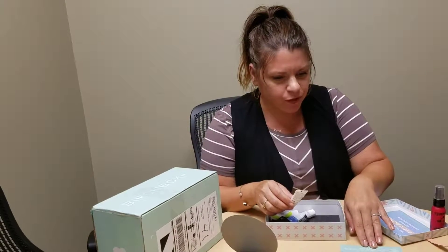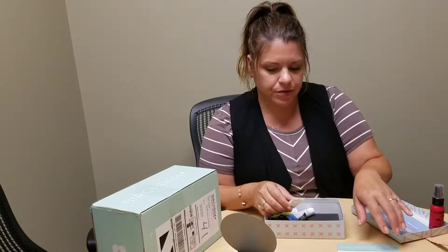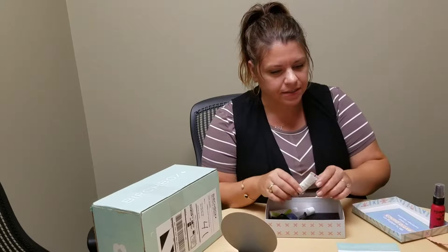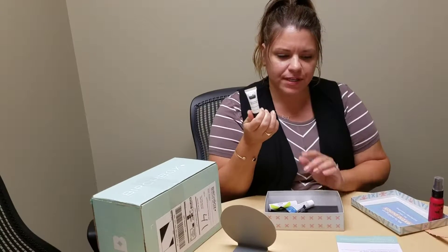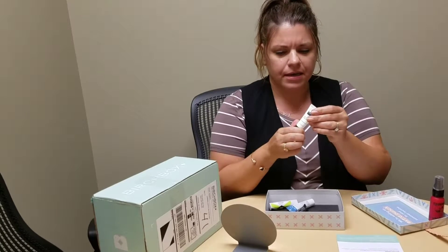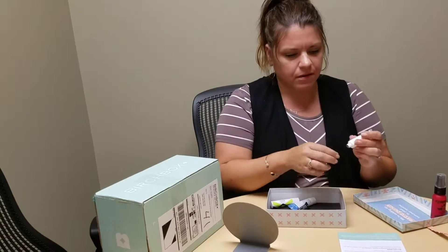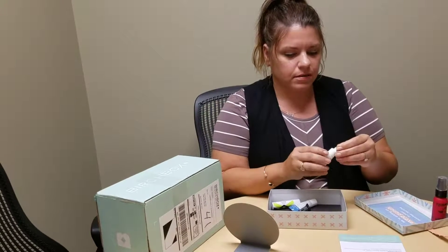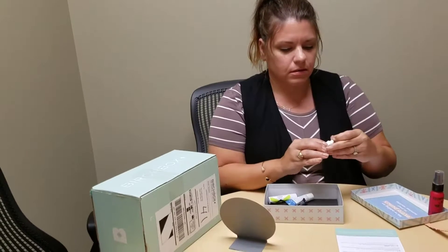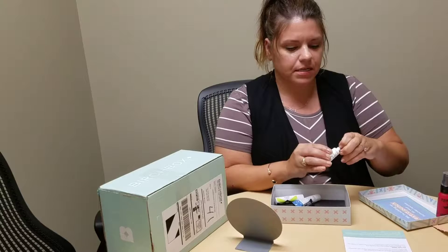Next up we have Air Repair Complexion Moisturizer. It's got hyaluronic acid in it, which we know is a good exfoliator. However, I think that's not great for sun exposure, so you want to be sure to put some SPF on. My own box is at home sitting there, waiting to be opened.